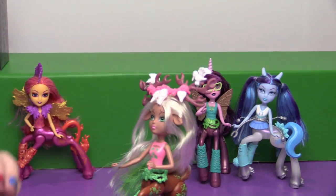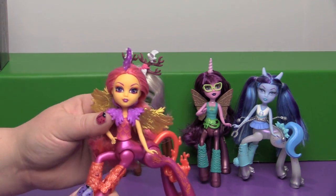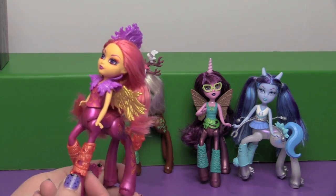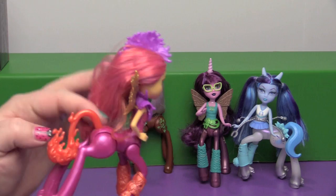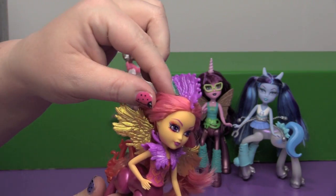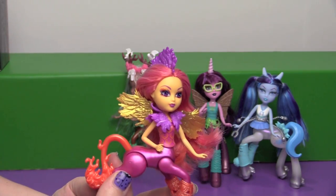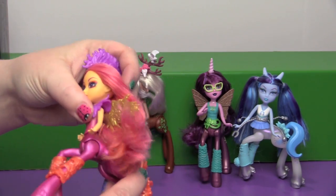Now this one over here kind of reminds me of Fluttershy, kind of sort of — more like Sunset Shimmer, just the hair and the color scheme and the wings. I love her tail — it's like a fire. You can barely see it but there's orange and pink in her hair. So I think instead of Fluttershy she'd probably be closer in theming to Sunset Shimmer.